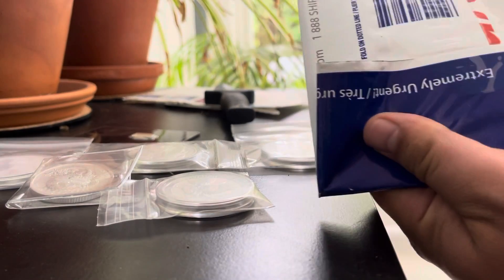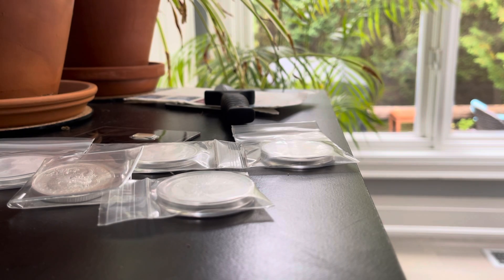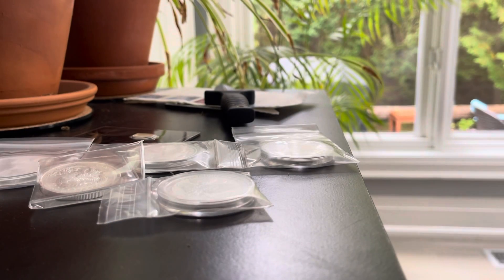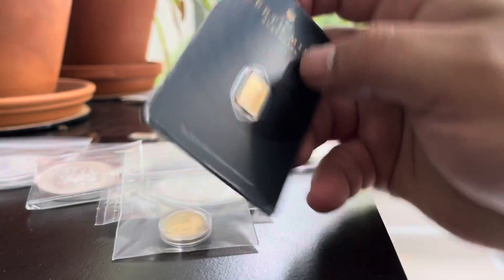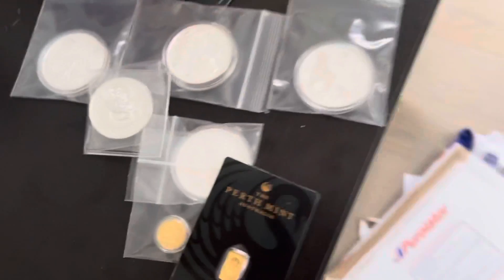And package two — it's right here. Let's get her open. Oh, wow. I know you can't really see; as I said, I'm doing this incognito. Package two has a one-tenth ounce Year of the Tiger and another one-gram Earth Mint. So that was in those two packages.